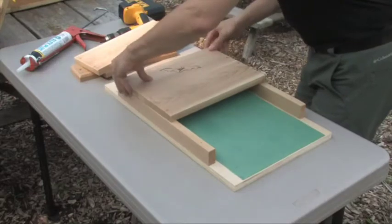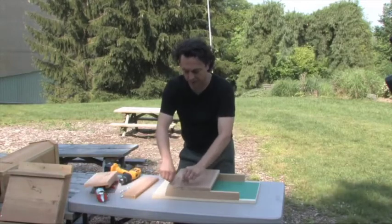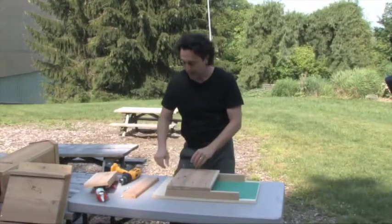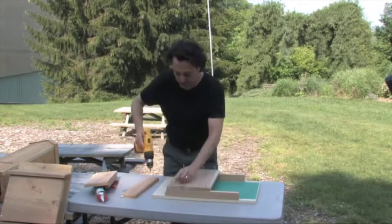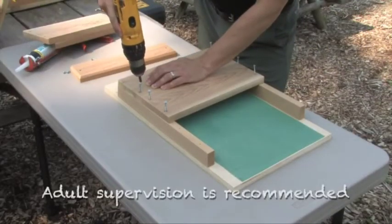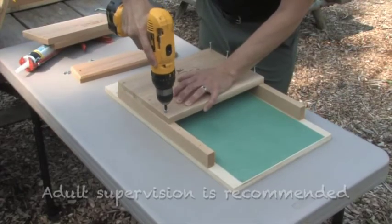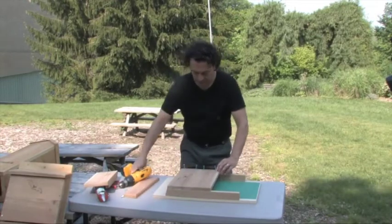That front top piece is going to go right on here at the top. You want to make sure you use good high-quality screws — this is important because you don't want the bat house to warp or be too drafty. Baby bats need to be kept really warm and dry. We've got the screws set in with pre-drilled holes, making sure the angles are all consistent.